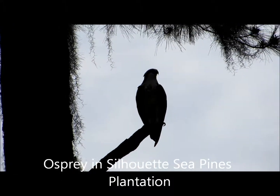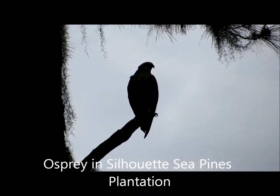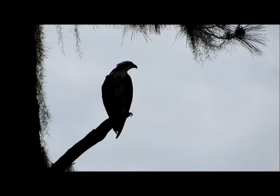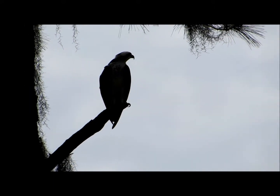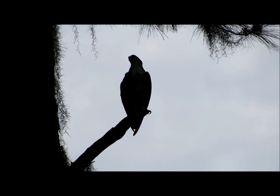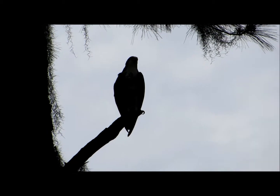Good afternoon everybody. This is Karen Marge from Hilton Head Island, South Carolina. This is an osprey and I'm in the heart of Sea Pines Plantation. Some folks were nice enough to let me film in their backyard. They actually built a platform for the birds to nest in approximately three years ago.